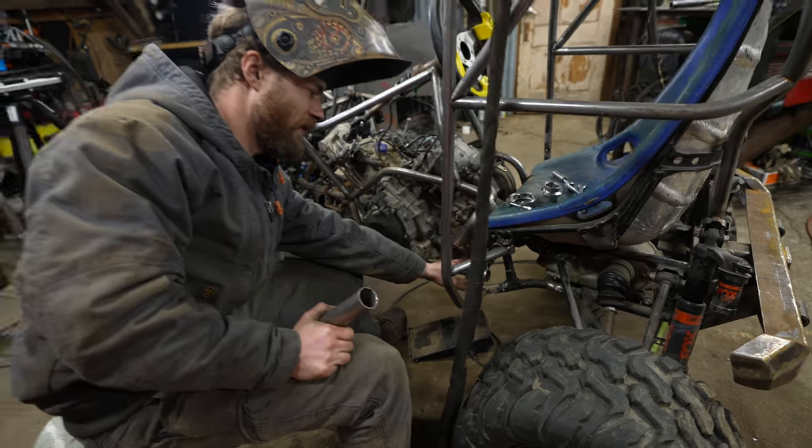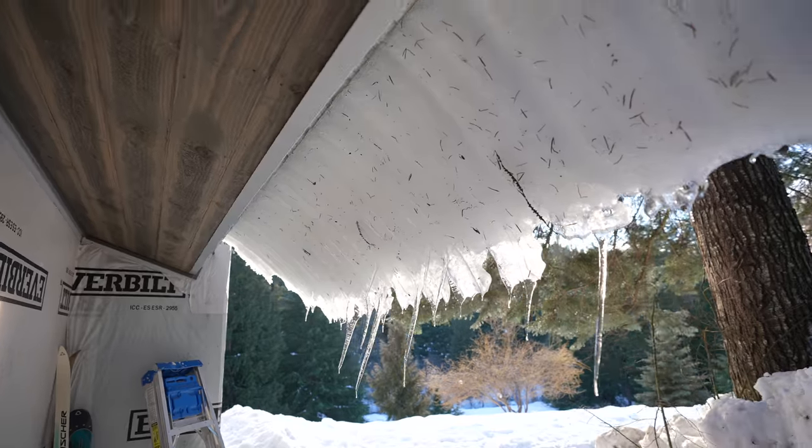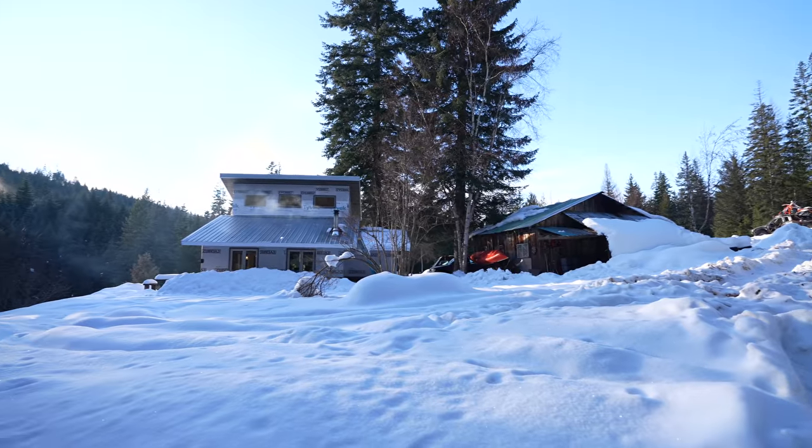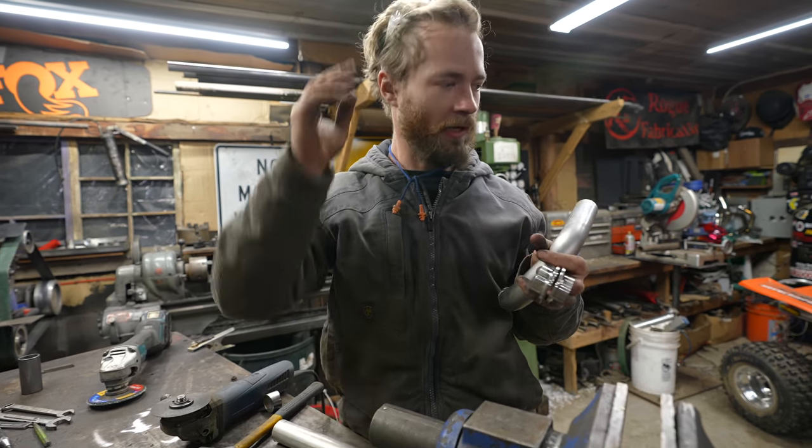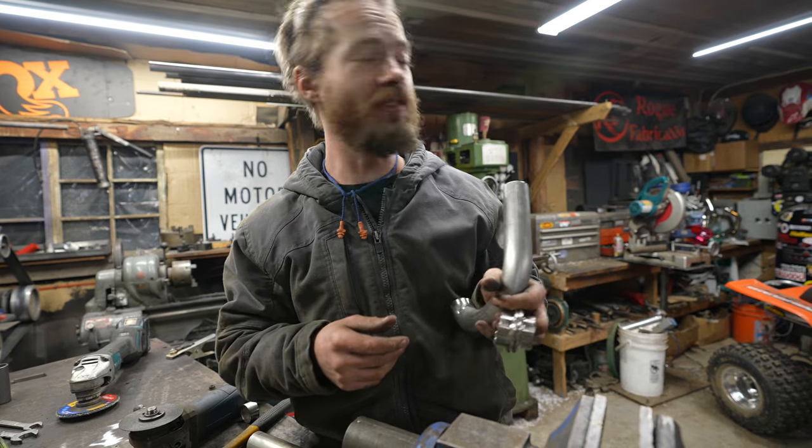Get there frame. I think the plan is that I'll merge the tubes right there. I'm getting ready to attach this v-band because I thought about it a little bit and I'm quite certain that it'll make it a lot easier to remove the exhaust.